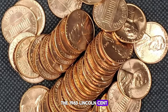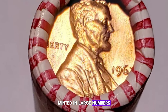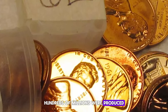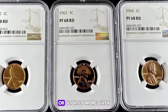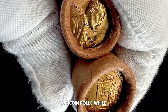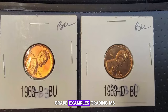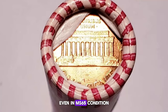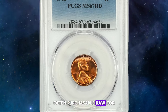The 1963 Lincoln cent, typical of those from the mid-20th century, is a common coin in circulated condition. Minted in large numbers at the Philadelphia, Denver, and San Francisco mints, hundreds of millions were produced. In circulated condition, the 1963 Lincoln cent generally holds a value close to face value or slightly more, given its commonality. While abundant in circulated condition up to MS 63, examples grading MS 64 and higher typically come from rolls or mint sets. Even in MS 65 condition, these coins are readily available, often purchasable raw for under $1.